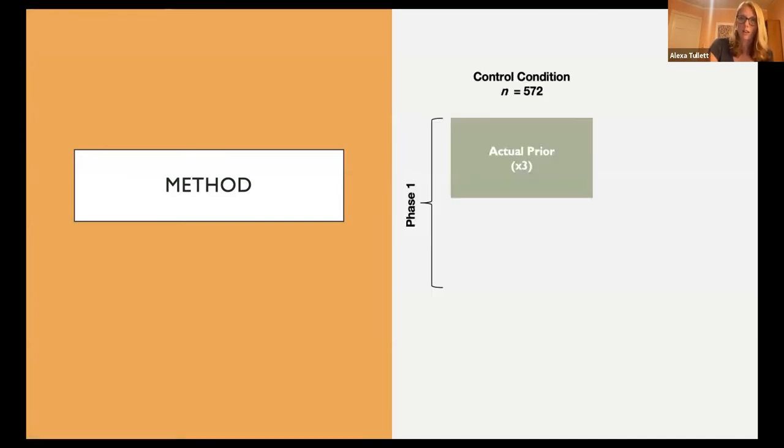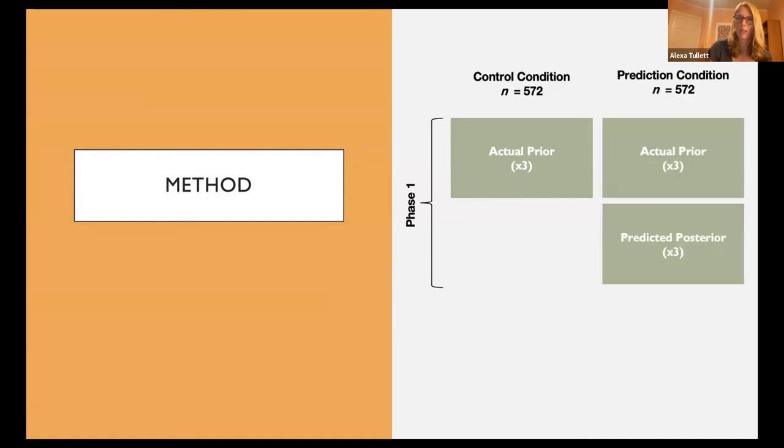The methodology: we had participants in the control condition — 572 psychologists — evaluate the results of original studies specifically slated to be replicated by various large-scale replication projects. We got these participants to tell us their actual prior: their belief in the effect reported in the original study — the extent to which they think that effect is likely to be non-trivial in size or a real effect. We also had participants in a prediction condition, where they did the same thing but also made predictions about how they would respond given different replication outcomes.